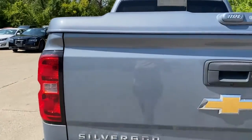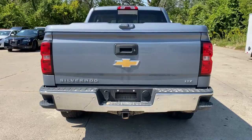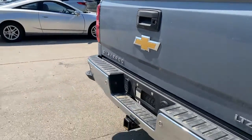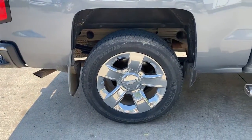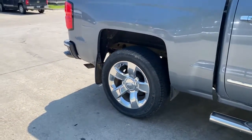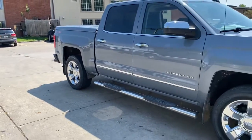Wait a minute. You may have a date with the Silverado 600.